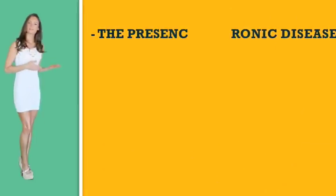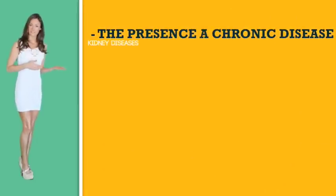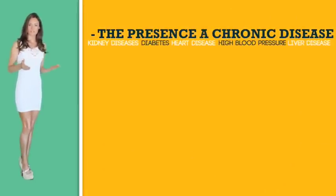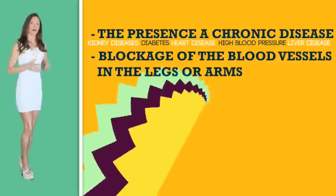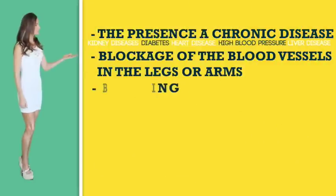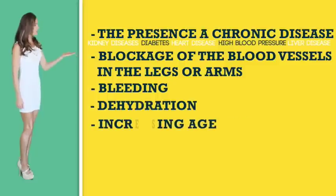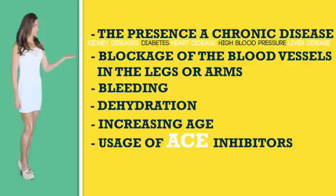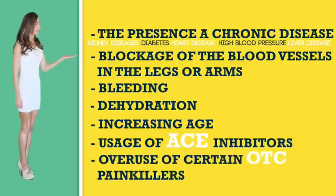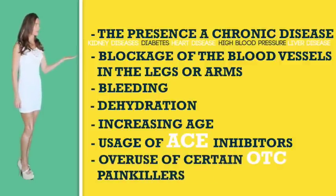Risk factors for developing acute renal failure include the presence of a chronic disease like kidney disease, diabetes, heart disease, high blood pressure, or liver disease, blockage of the vessels in the legs or arms, and peripheral artery disease. Other causes can include bleeding, dehydration, increase in age usually 65 and above, the usage of ACE inhibitors, and overuse of certain over-the-counter painkillers such as NSAIDs like Advil, ibuprofen, and naproxen.